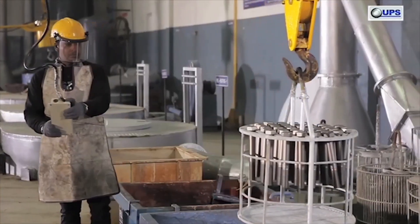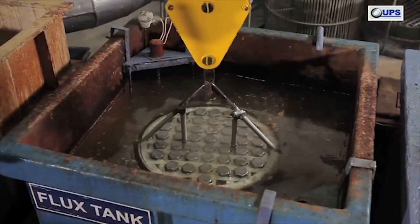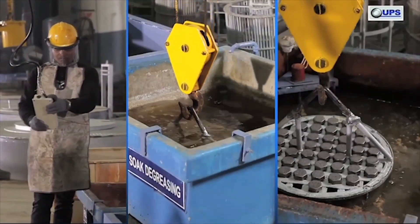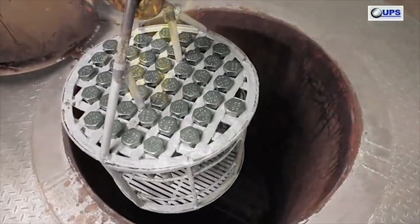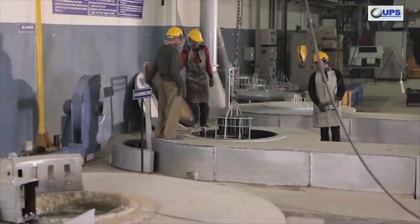For the corrosion protection of fasteners, UPS has various surface coating facilities like electro-zinc plating, hot dip galvanizing, and zinc flake coatings which include Dacromet, Geomet, Delta Tone, Delta Seal, and so on.